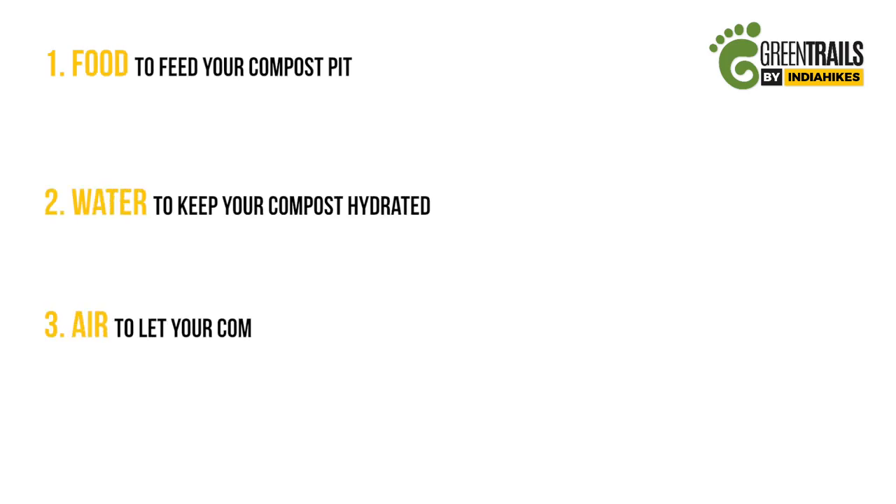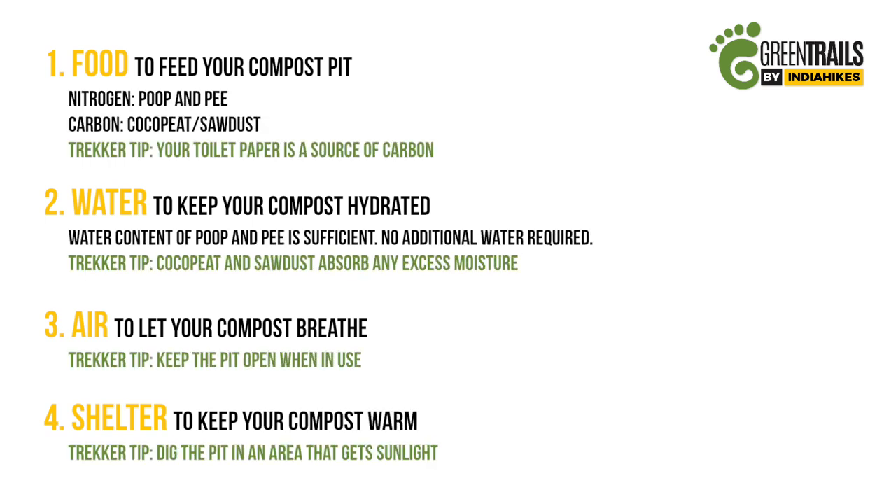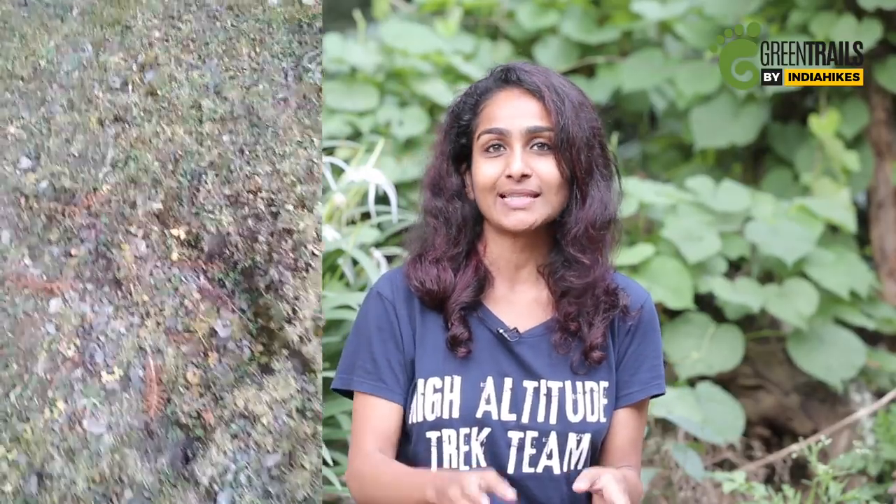Food, water, air and shelter — these are the four things microbes need. And now you know what happens to your poop when you compost it. If you follow our instructions and our tips, it will take about six to eight months for the poop to completely decompose. At India Hikes, after our trek season is over, about eight months later, we like to go back and check our toilet pits. So you can take our word for it when we say that these dry composting toilet pits are a great way of converting poop into nitrogen-rich manure.